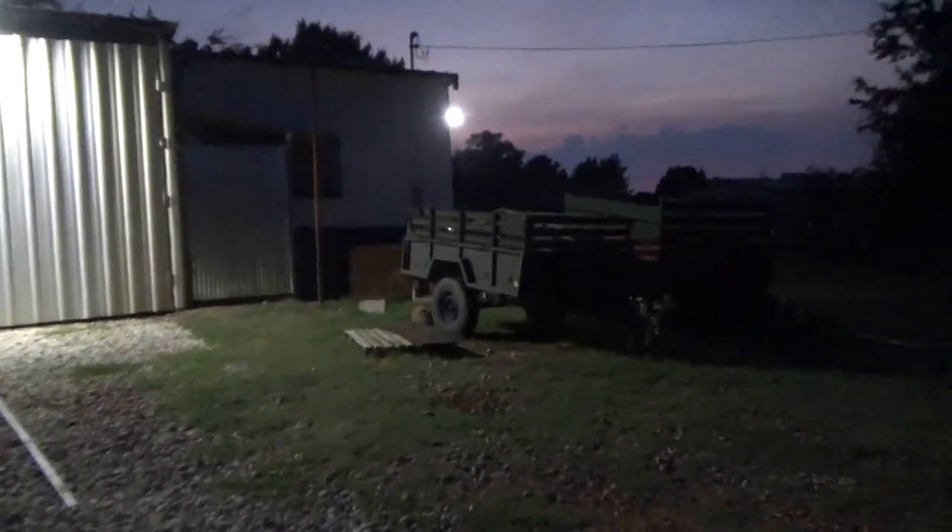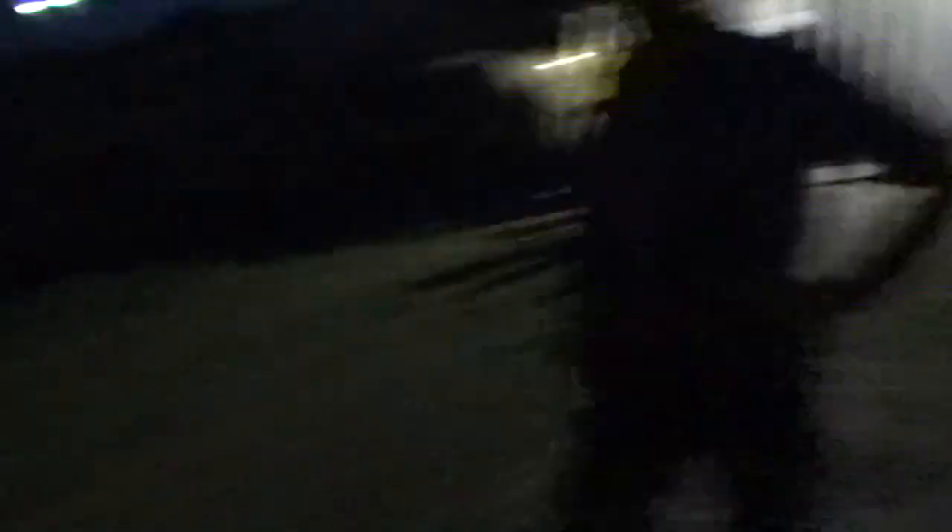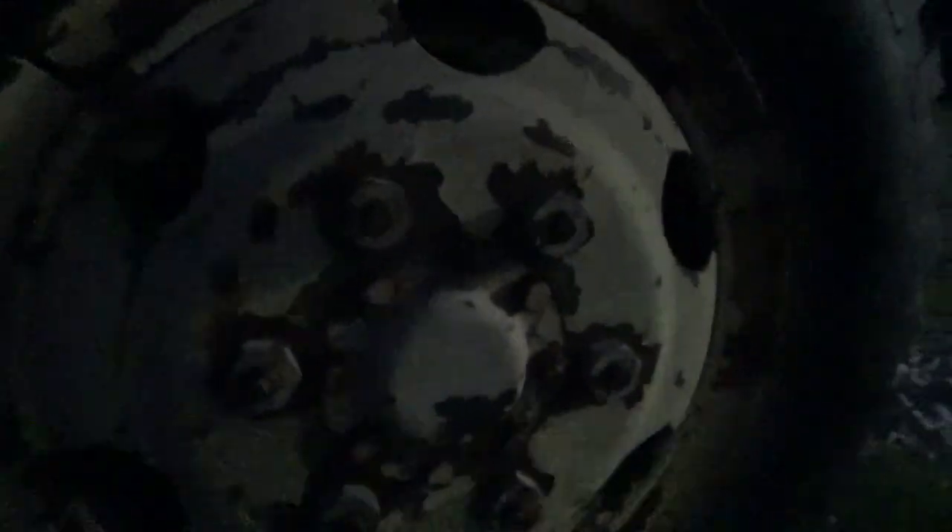The axles on these things are huge. Mine at least is a 7,000 pound capacity axle with eight-lug wheels. This one has an 18-wheeler axle — I know that because the lug nuts are 33 millimeters. It's got these huge bud rims with locking rims, just like what's on a dump truck.